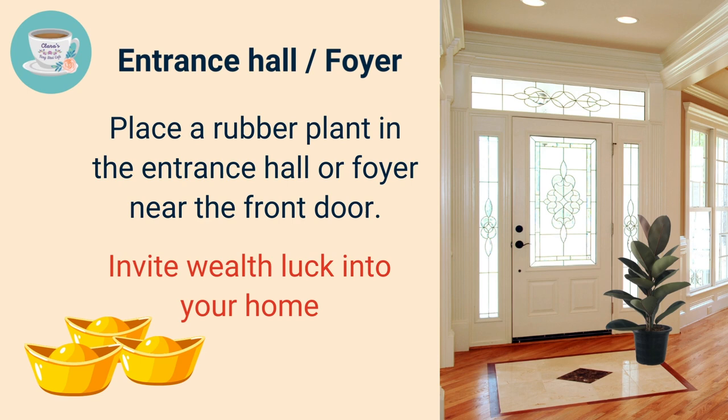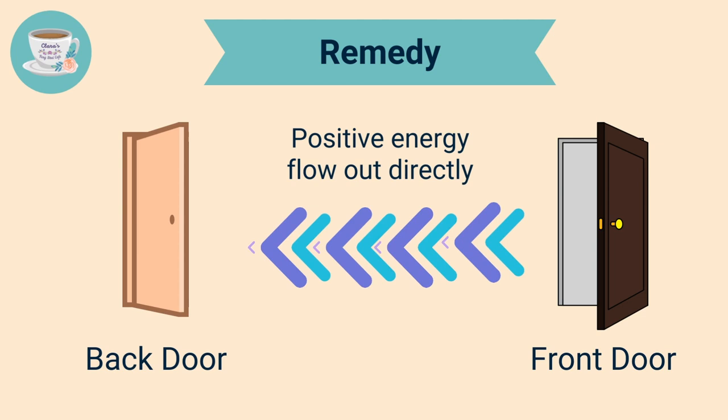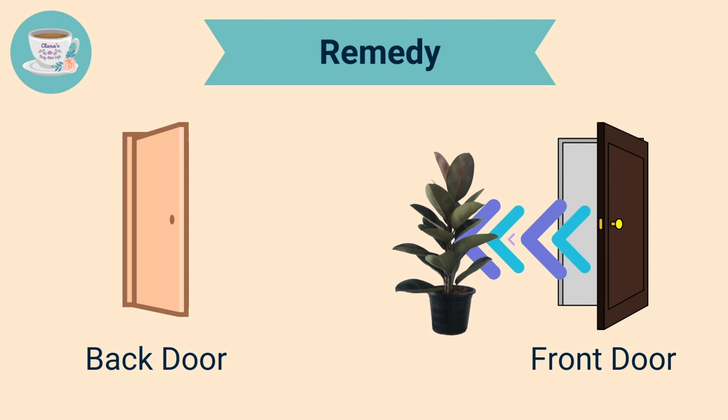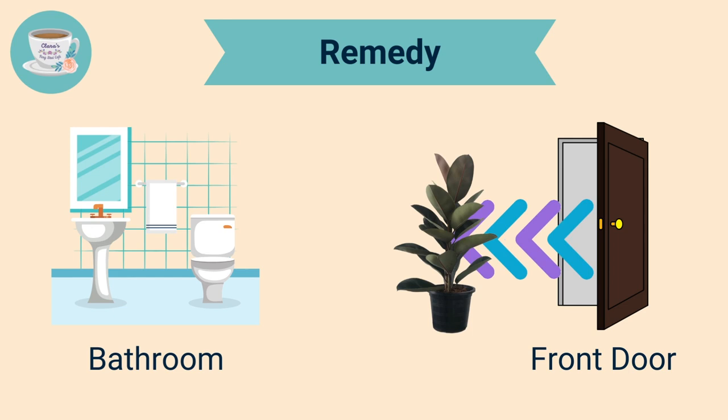If you don't have a porch or live in an apartment, you can place the rubber plant in the entrance hall to help attract positive energy into your home. As a feng shui remedy: if the front door is directly aligned with the back door, energy will flow out without circulating — place a rubber plant tree in between to redirect it. The same applies if the front door faces your kitchen or bathroom; place the rubber plant as a natural screen to redirect energy flow throughout the house.